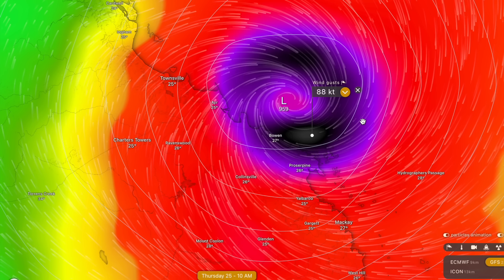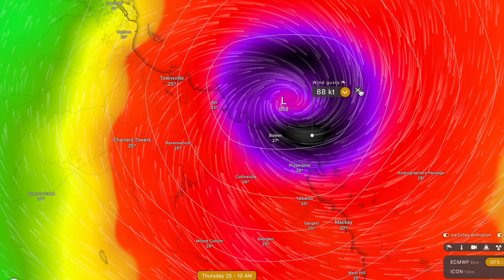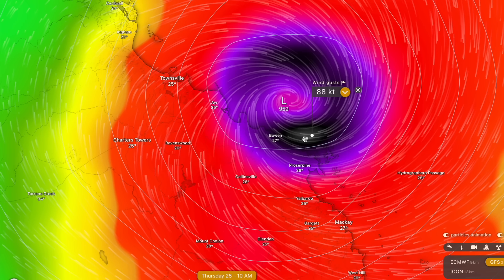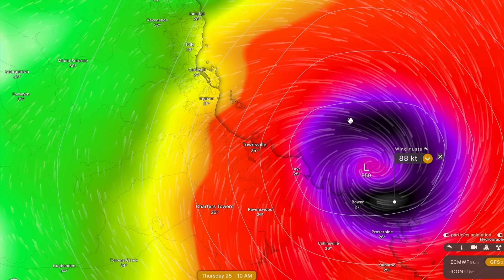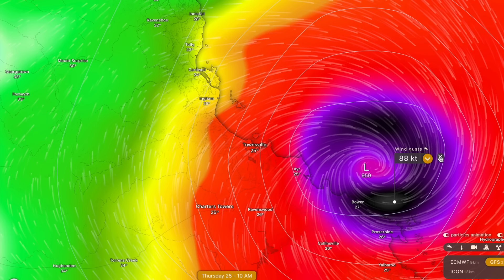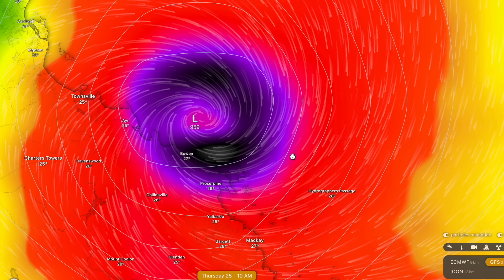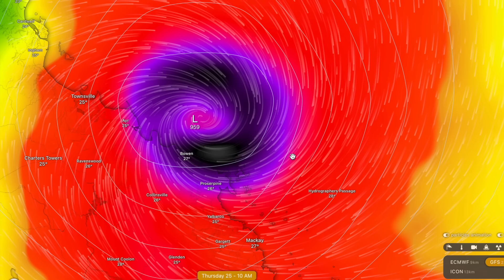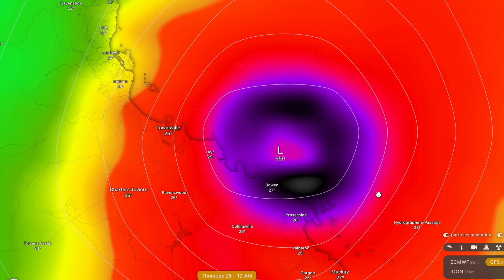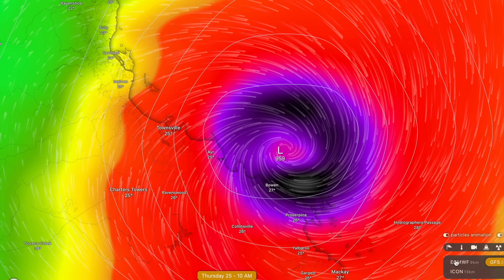Am I saying 130-knot gusts are expected? No. But you should be preparing for very severe wind gusts. I would not be surprised if places like Hamilton Island or reefs adjacent to the coastline pick up peak wind gusts in excess of 200 kilometres per hour. If you live in an exposed coastal location, I highly advise preparing for wind gusts in excess of 200 kilometres per hour — this is going to be a very dangerous cyclone impact as it crosses the coastline.